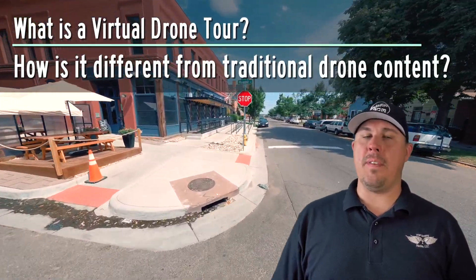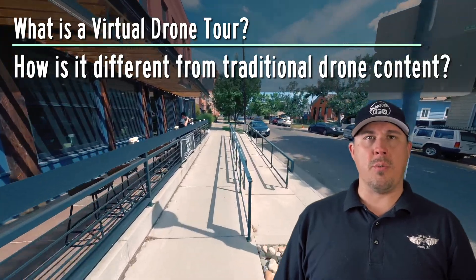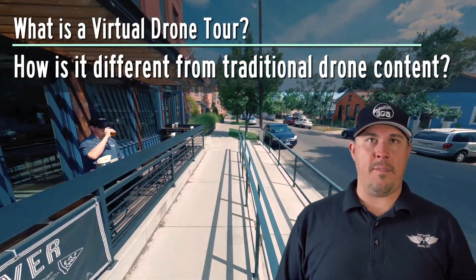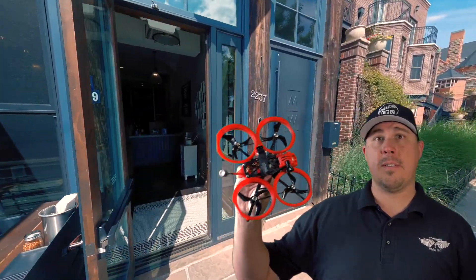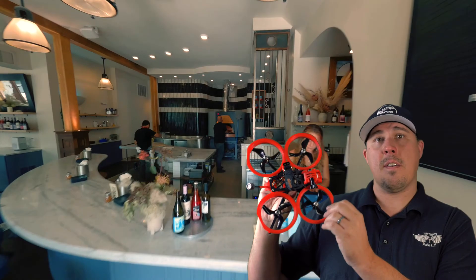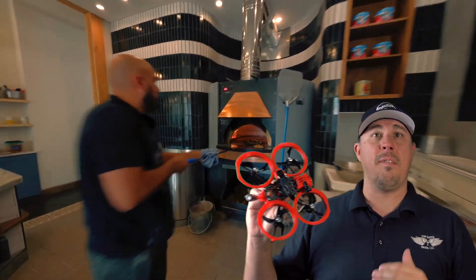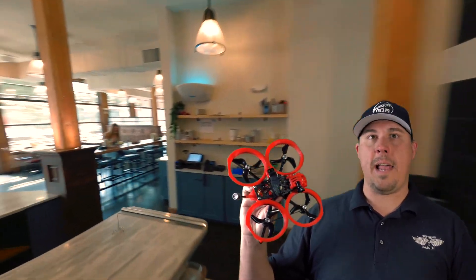My name is Lee with Top Shots Media and Adventure FPV, and today we're going to talk about what exactly is a virtual drone tour or first-person view one-shot video. These videos are recorded with specialized FPV drones called Cinewhoops. These drones have fully protected blades using prop guards that prevent damage to people and property, and allow us to fly through very tight spaces near and around objects and talent.